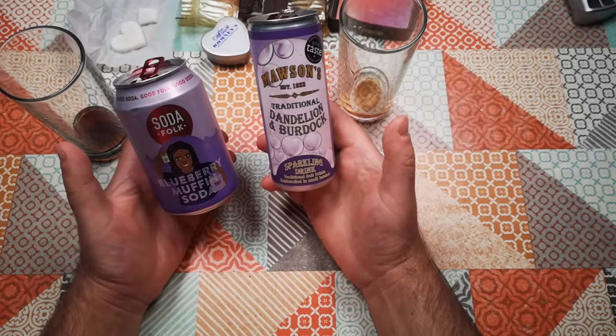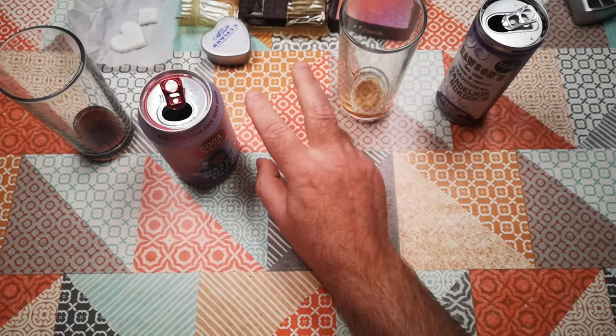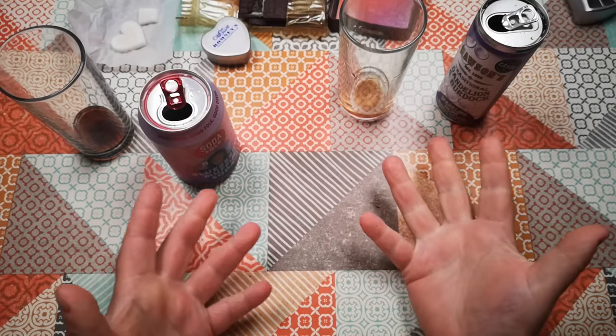Anyway, I hope that was interesting. That's the weirdest cans I could find in Cumbria: dandelion and burdock, blueberry muffin soda, and two varieties of Kendall Mint Cake. Thanks for watching, and I hope to see you again soon.